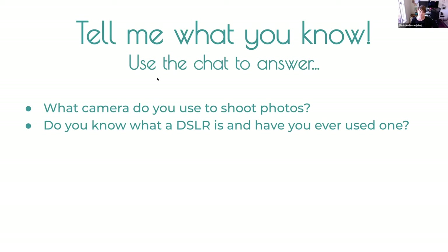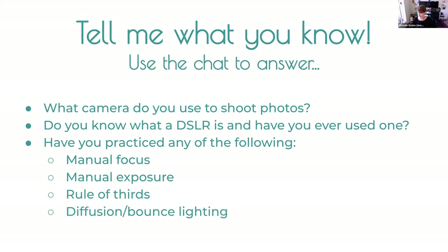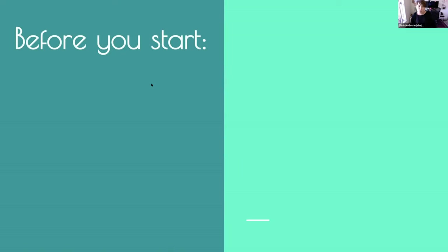Has anyone used manual focus? Manual exposure? The rule of thirds? Fusion or bounce lighting? Great — we've got some familiarity in the group with these techniques, so we're going to jump right into it.